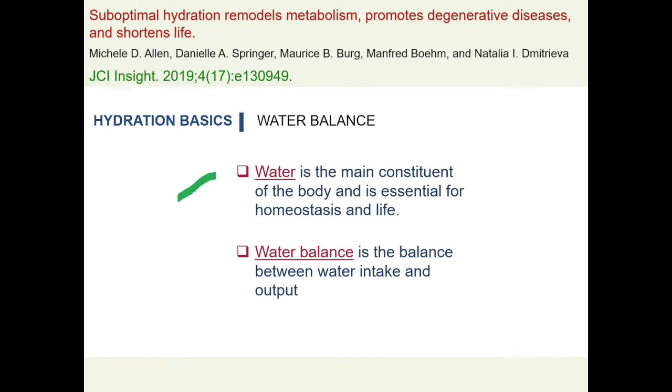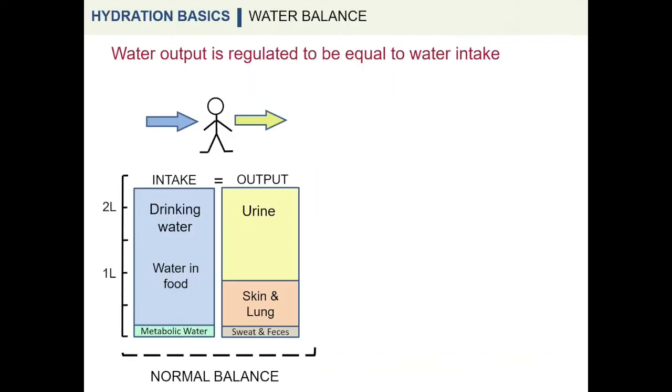Water is a main constituent of the body and is essential for homeostasis and life. Water balance is the balance between water intake and output in the body. Normally, water output is regulated to be equal to water intake. The major routes of water intake are drinking water, as well as water found in food and produced metabolically.